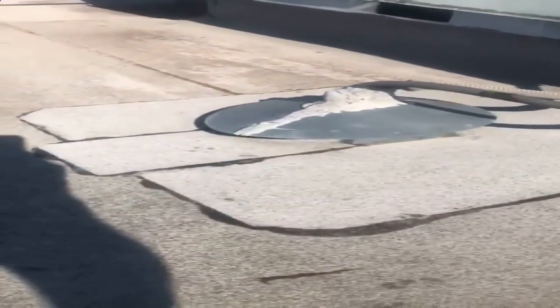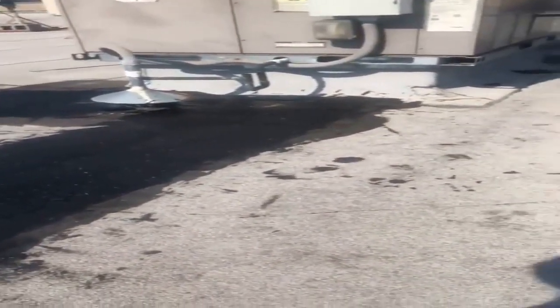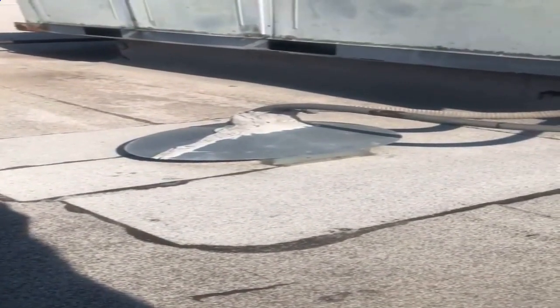Look at the top of a roof here — these are what's called pitch pans. It's where the wiring comes down from an AC unit or anything else that's on the roof, goes through the roof and penetrates it. It's got a little metal cap on it to keep rain and the sun from beating down on it.